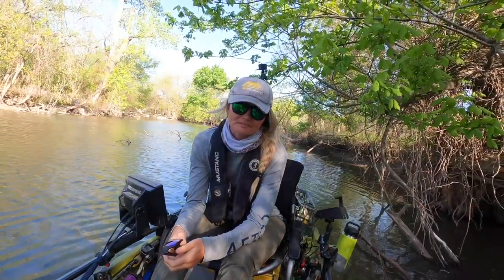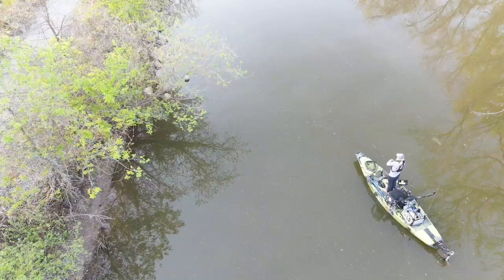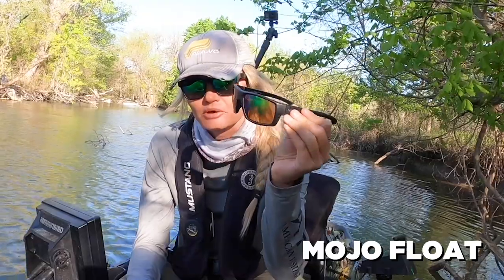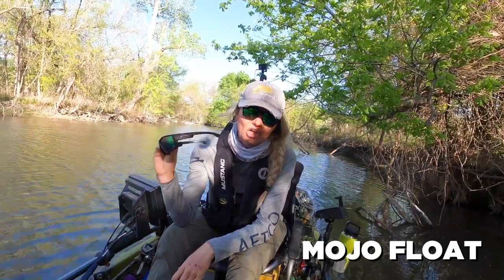First up, for the serious angler — these are the shades I wear for most every single tournament. When I want really great coverage and lightweight all-day wear, it's gotta be the Mojos. These come in a variety of different lens options, and the cool thing about these: they float.